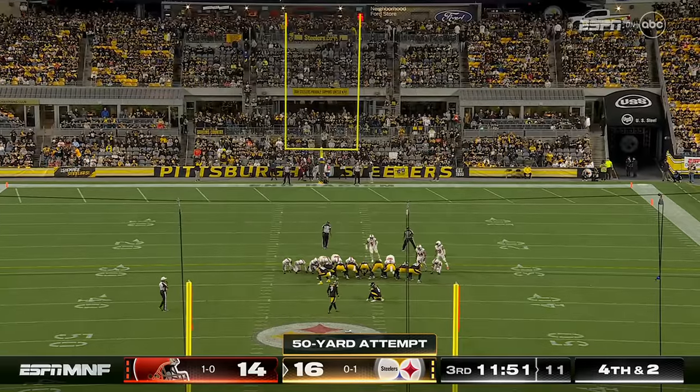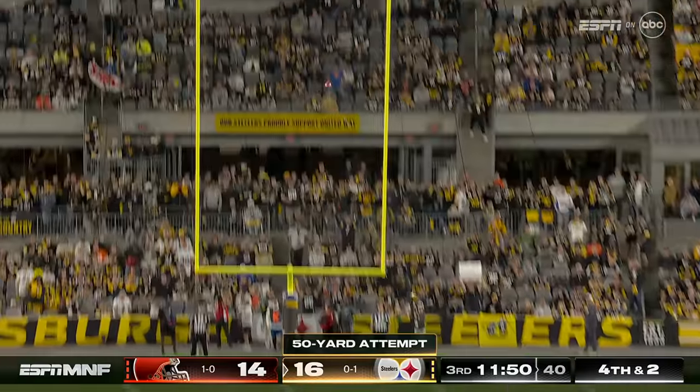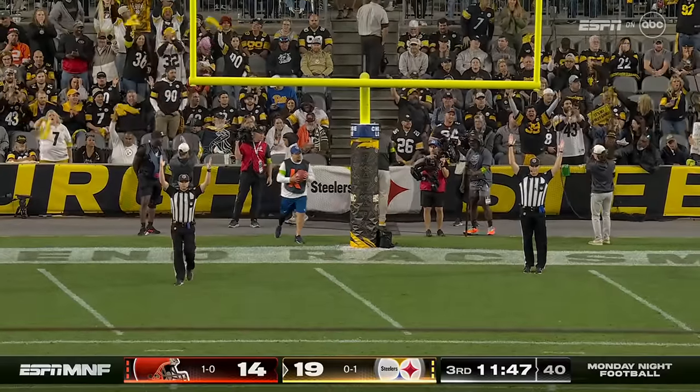Denzel Ward has been manning that left corner position for most of the evening — what a pickup he was when they drafted him a few years back. Trouble with the snap, and yet still Boswell knocks it through from 50.